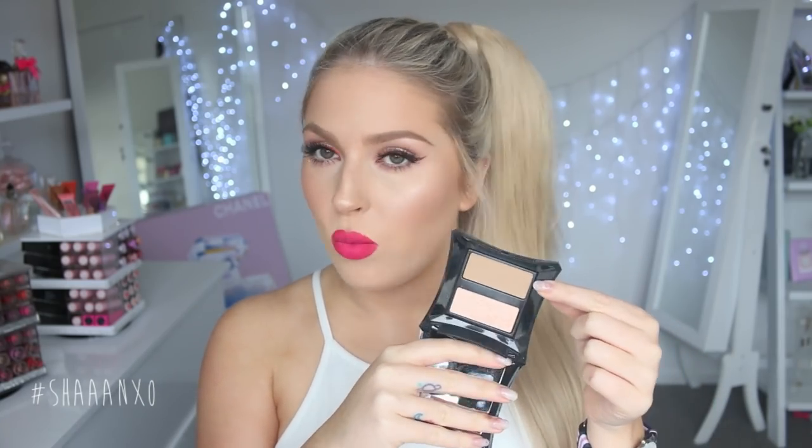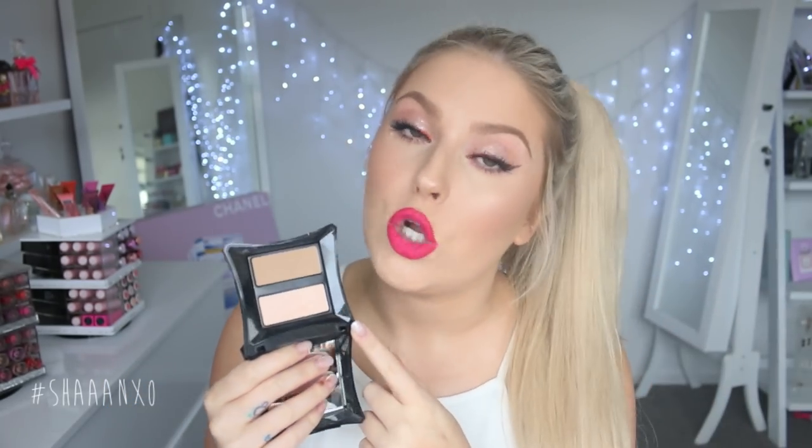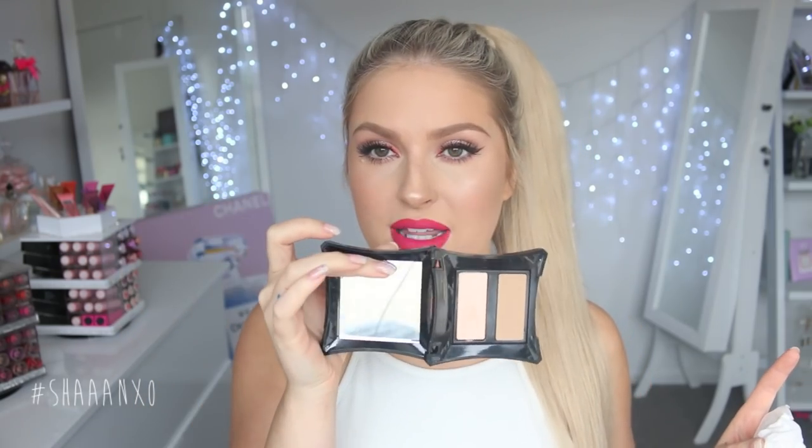Next is another bronzer and highlighter — this is by Illamasqua. It is their Sculpting Powder Duo in the shade Lumos in Heliopolis. This is so pretty, especially for fair skin. The contour shade is a little bit warm but on me it looks fine. And then the highlighter is just phenomenal — can we just appreciate that color? It is so reflective and intense and beautiful — like the perfect kind of champagne pink. The only thing I don't like is the packaging is so bulky and unnecessarily big, which is annoying for traveling, but the actual product inside is like gold.